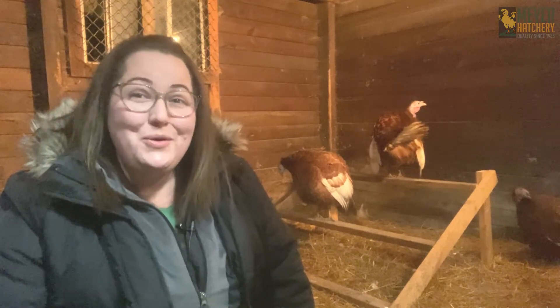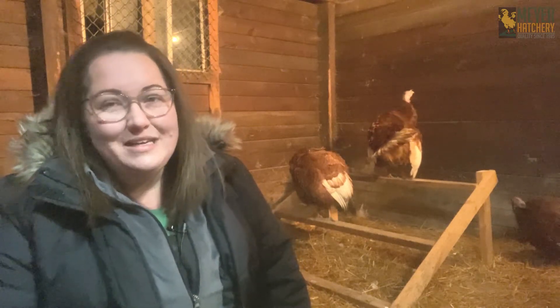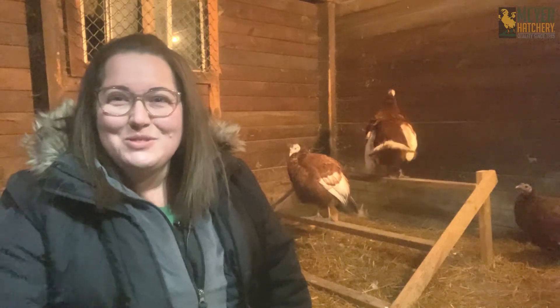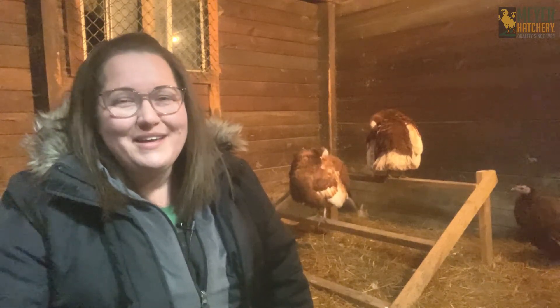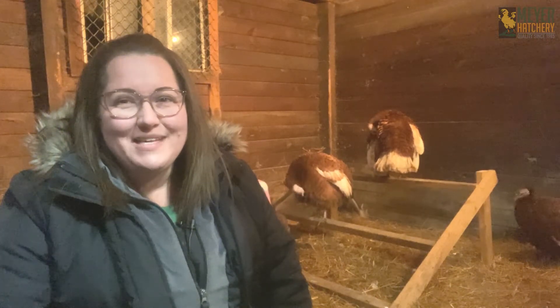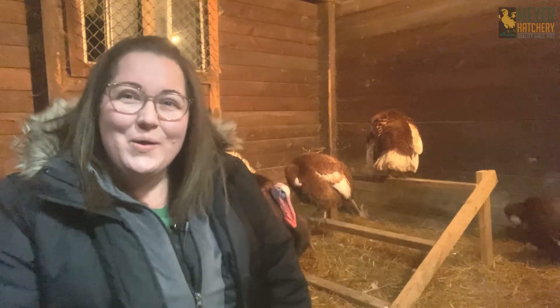Turkeys are so much fun to raise, and with just a few little adjustments you could be successful raising them in the winter as well. For more things poultry, be sure to follow us here on YouTube. Also follow us on TikTok, Instagram, Twitter, and Facebook. Subscribe to our newsletter, and if you have any questions don't hesitate to chat us on the website, send us an email, or give us a call.